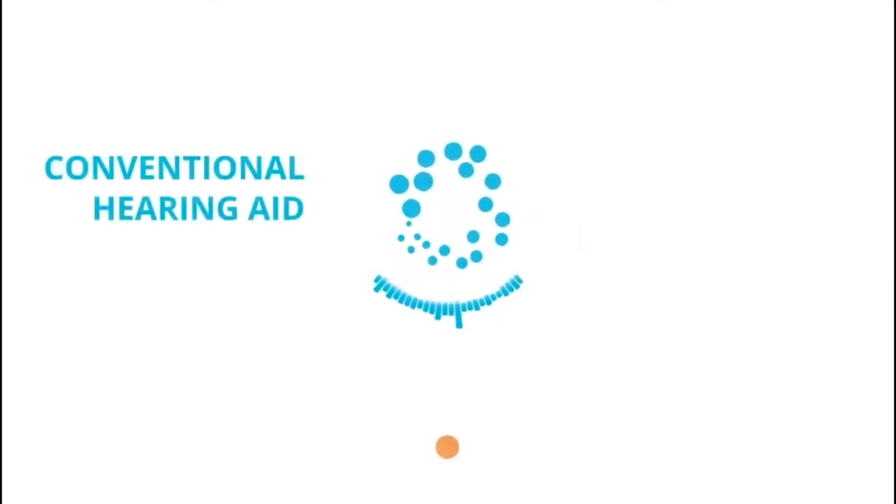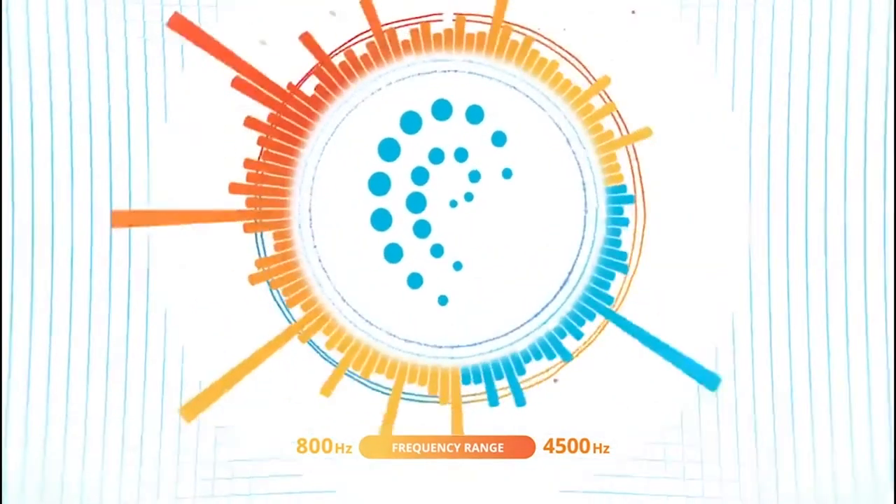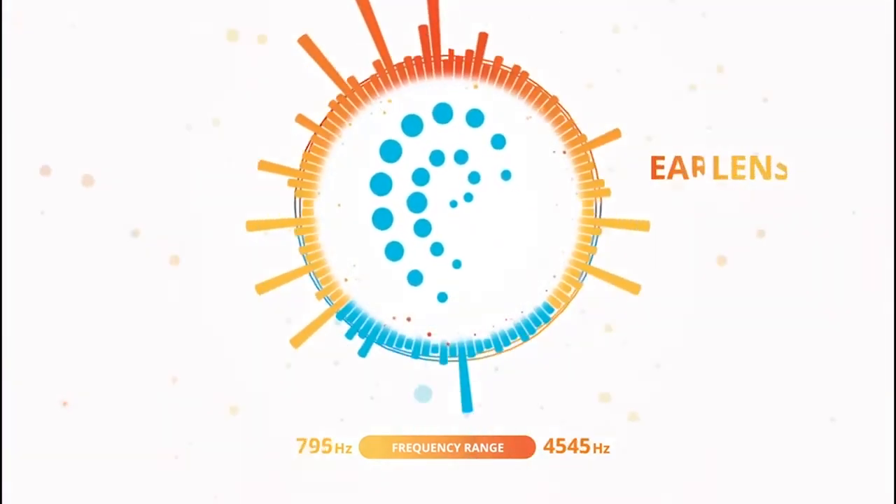For example, traditional hearing aids sound like this. The Ear Lens sounds like this to patients. It makes sound much crisper and allows them to do much better hearing, especially in noisy environments.